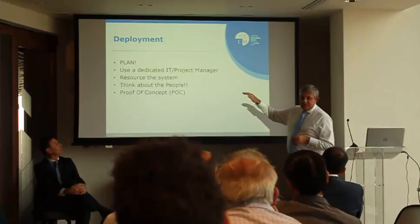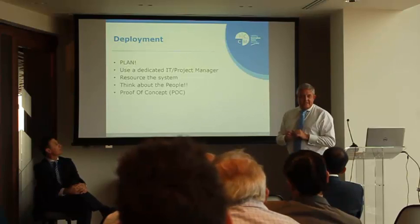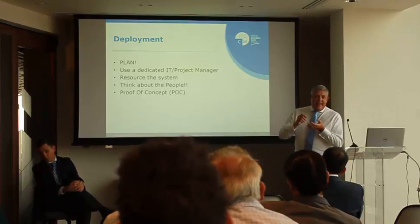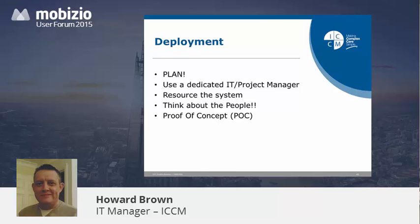Deploying — the biggest one is the first one: plan. Make sure you know what you're going to do, how you're going to do it, and who you're going to do it with. Use a dedicated resource of some description. This is actually a bigger deployment than you might think. Nearly all of your staff have been ticking boxes on a piece of paper for the last 20 years. Moving them onto a digital platform is quite a sizeable cultural piece, and in order to support that, you're going to need some dedicated resources and somebody at the top who knows what's going on.